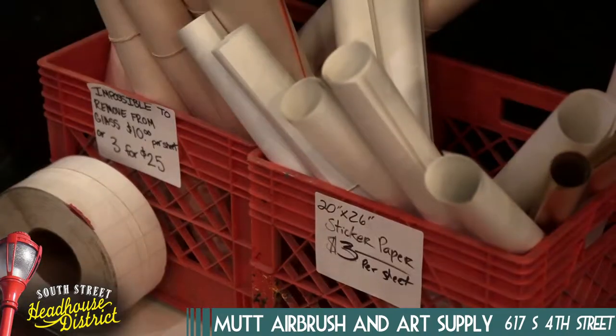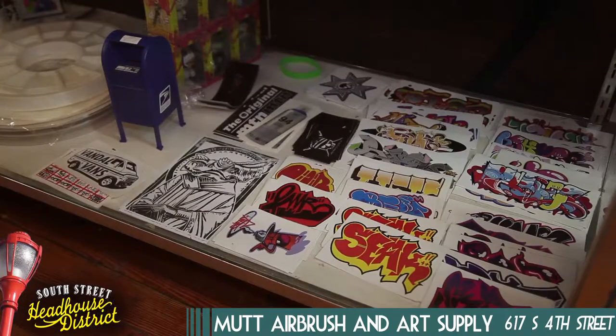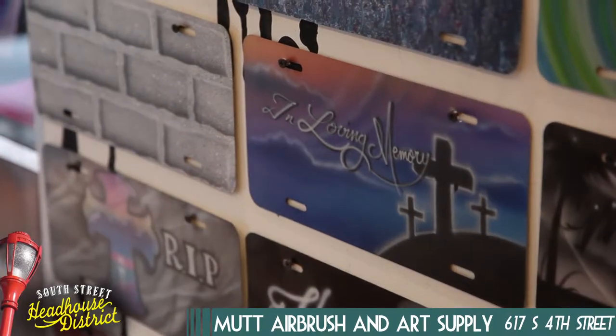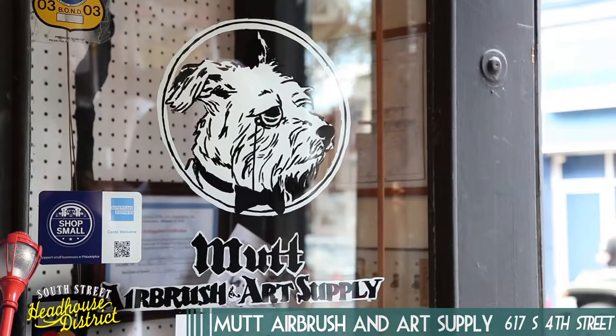Once a month they feature shows from artists all over the world, and they also do special Saturdays once a month for kids to come in and work on sticker art. You can always check their Facebook or Instagram for upcoming events. Be sure to check them out, open Monday through Saturday 12 to 9.